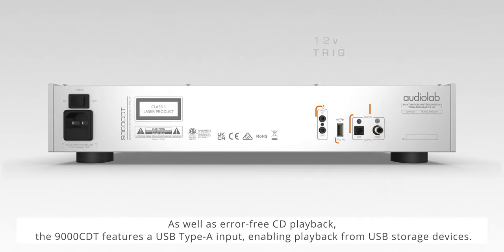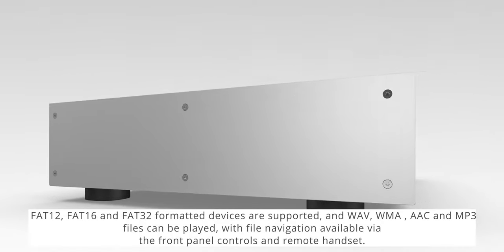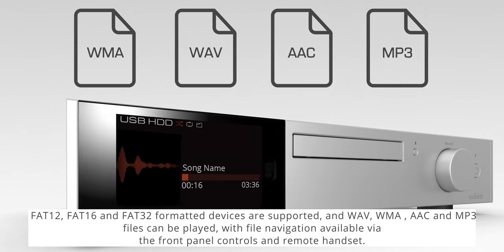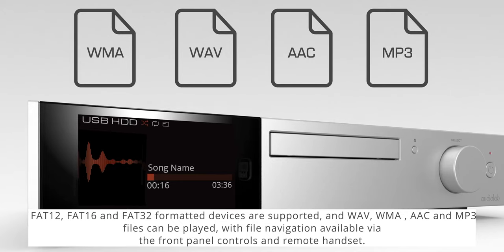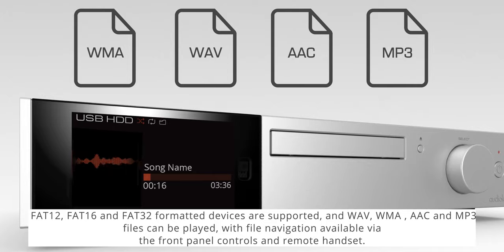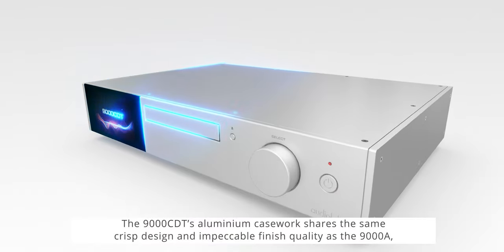As well as error-free CD playback, the 9000 CDT features a USB Type-A input enabling playback from USB storage devices. FAT 12, FAT 16, and FAT 32 formatted devices are supported, and WAV, WMA, AAC, and MP3 files can be played.